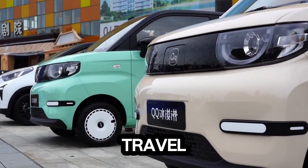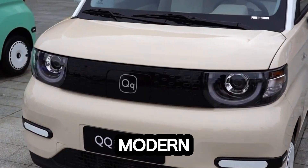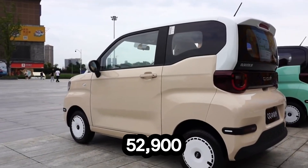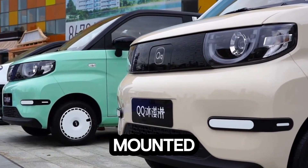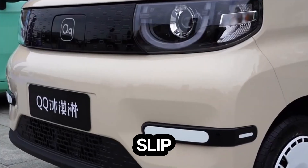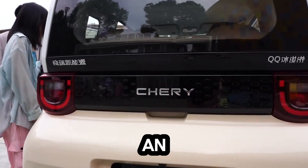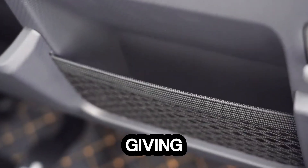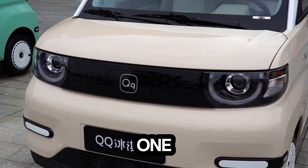Meet the Chery QQ Ice Cream, the tiny electric car that's turning city travel into something seriously fun. Launched in late 2021, it comes in seven versions priced between 29,900 and 52,900 yuan, making it one of the most affordable electric cars on the road. It packs a rear-mounted 20 to 30 kilowatt motor and up to 205 kilometers of range. Measuring just under 3 meters long, it's small enough to slip into the tightest parking spots yet roomy enough to seat four. Charging is quick — 30% to 80% in just over an hour. Inside, you get a digital display, rear camera, app control, and hill start assist, giving you everything you need in one stylish little package.